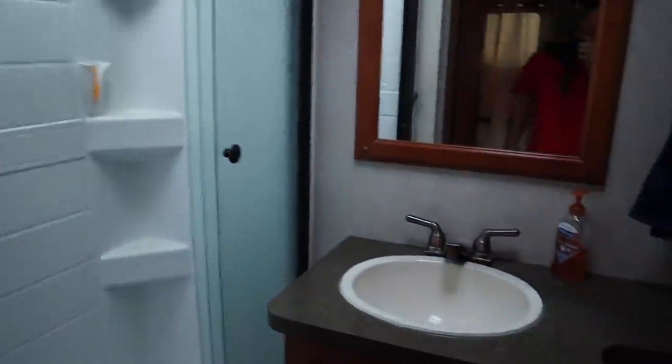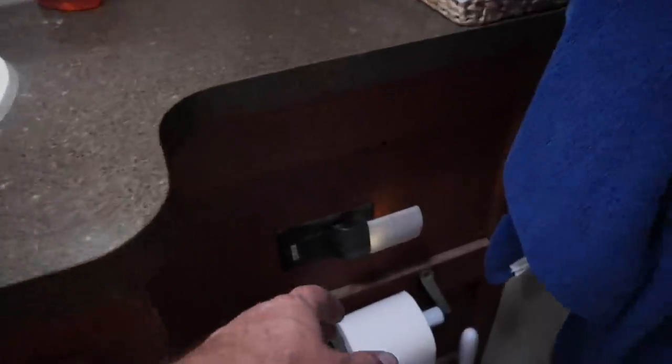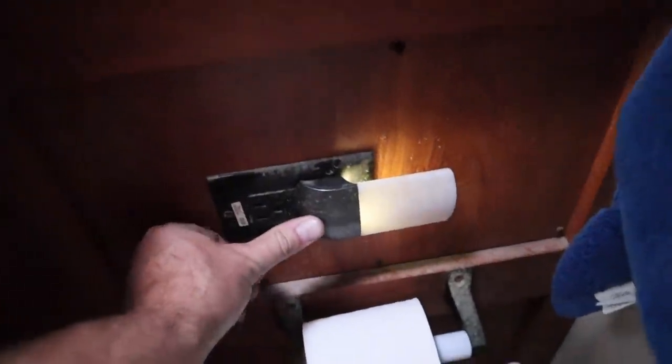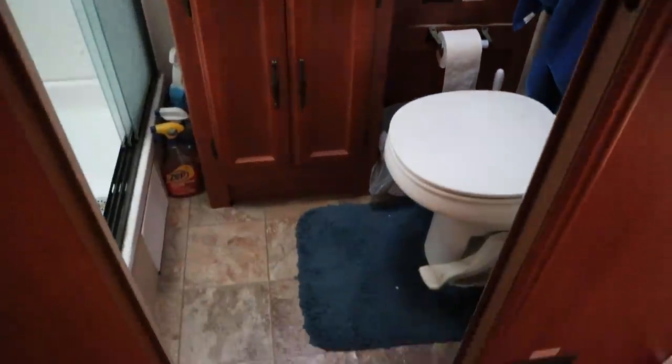Let's go over to the bathroom. I have a nice big comfy shower in there, a sink and toilet, and of course a nightlight that stays on all the time. It doesn't run much power and it's an easy way to keep the bathroom lit up.